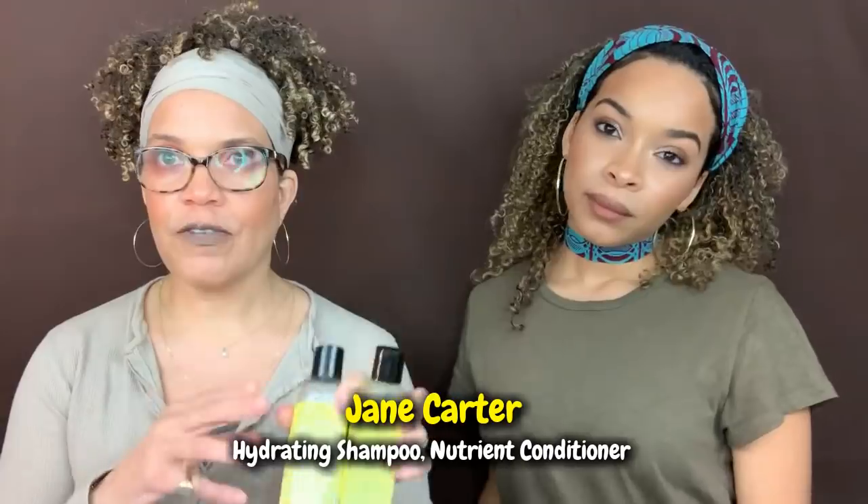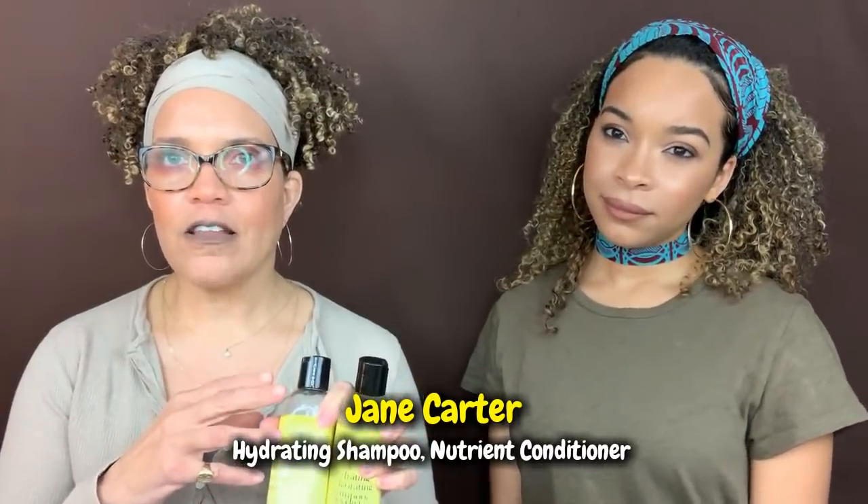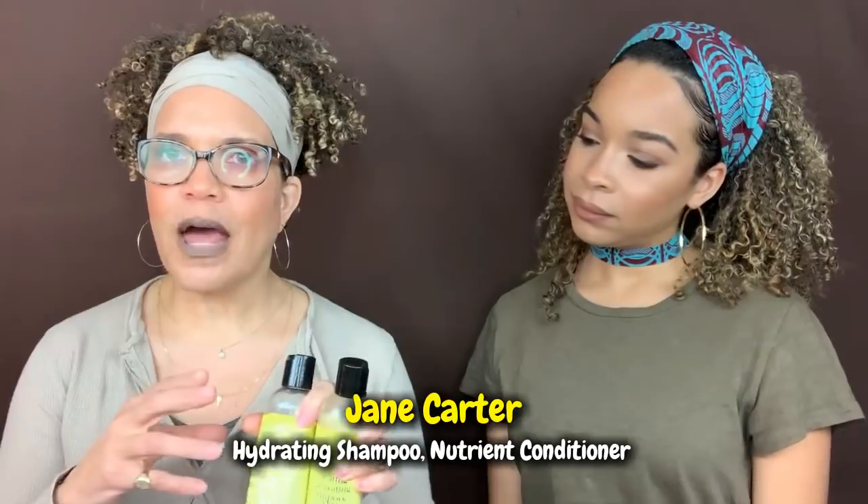Facing me right now is Jane Carter Solution. We have the nutrient replenishing conditioner and the hydrating invigorating SLS-free shampoo—both made the list. I want to point out that this brand was around ten years ago when I first went natural, as part of the sunflower yellow line. Products made back then didn't highlight coconut the way brands do now—they might've had derivatives but not a whole line built around coconut. That's why it was easier to find coconut-free products from that era.